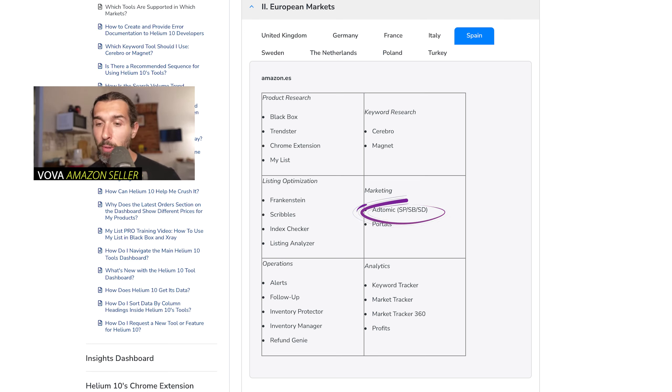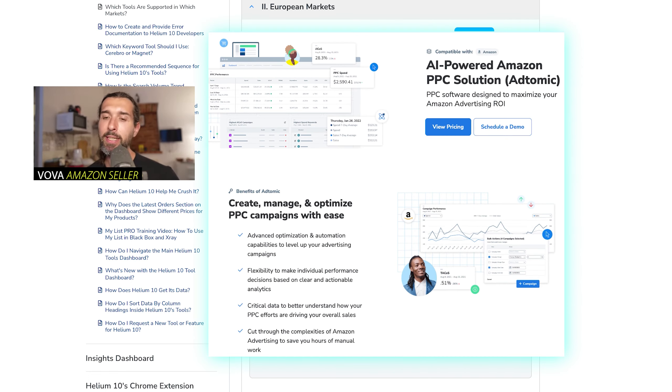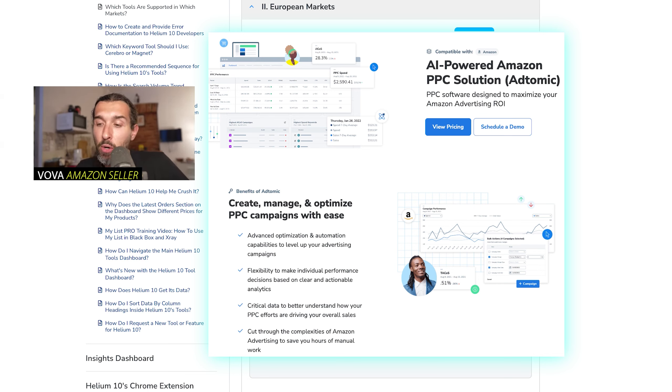Next is Marketing. You have AdTomic, which is a tool for Amazon PPC. It supports sponsored products, sponsored brands, and sponsored display — the different types of ads within Amazon PPC. If you want to learn more about AdTomic, I'd recommend the PPC Academy by Helium 10 — the link is in the description.